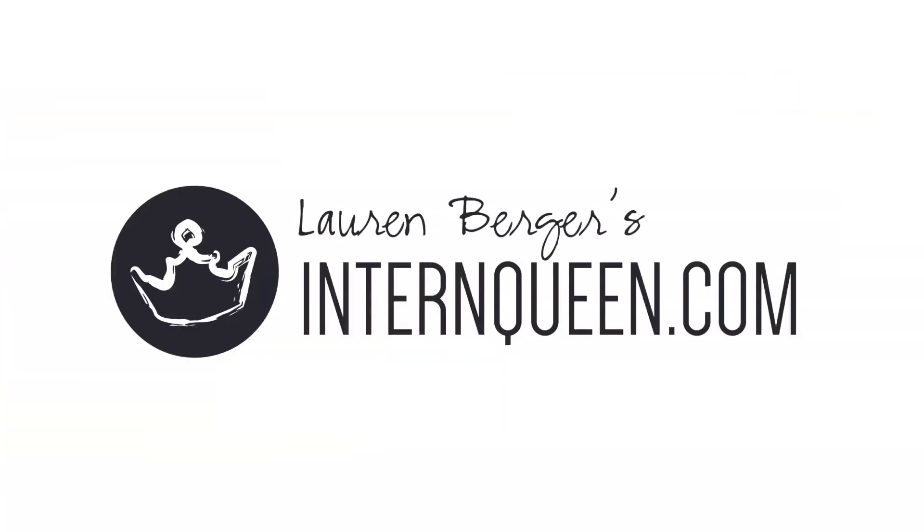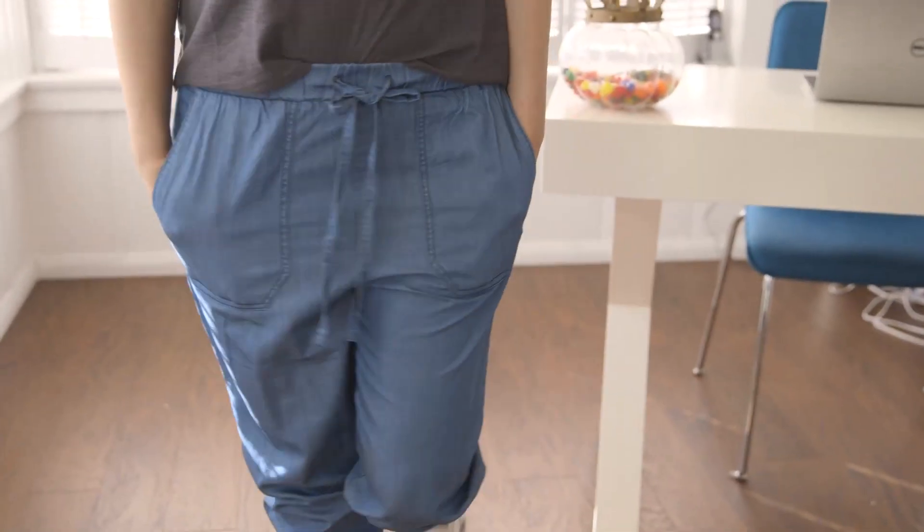Call me the intern queen. I'm Deanna, and I am Lauren's stylist. Today we're going to talk about one item, five ways. I picked today these slouchy denim pants for Lauren.